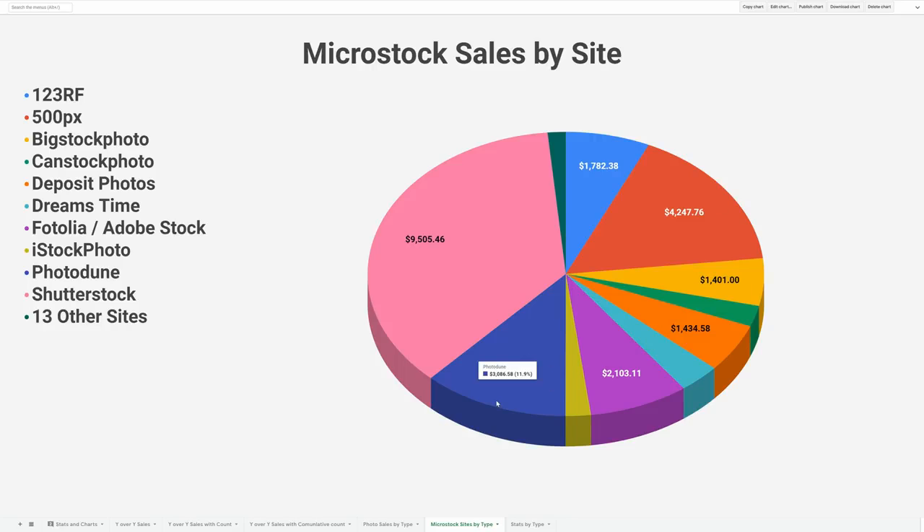Down at number three is PhotoDune. PhotoDune has really only earned me a lot of money in the last couple of years — the first few years it was very low, but the last two years it's been very high. I see PhotoDune surpassing 500px probably this year. The fourth one is Adobe Stock, formerly Fotolia. Fotolia was an independent stock site that Adobe bought and turned into Adobe Stock. My portfolio moved from Fotolia to Adobe Stock and I saw a bit of a dip in sales, but now it's starting to pick up again.